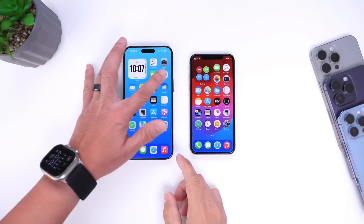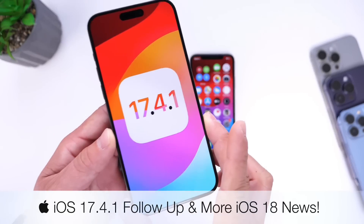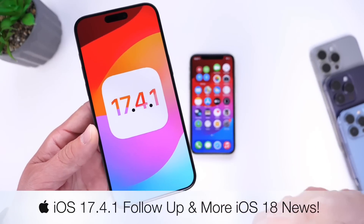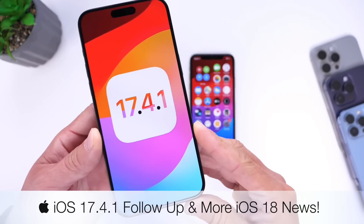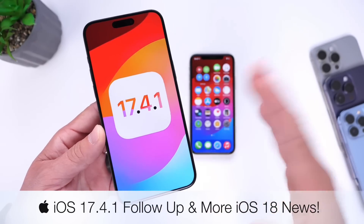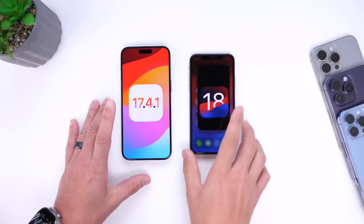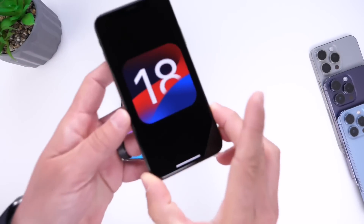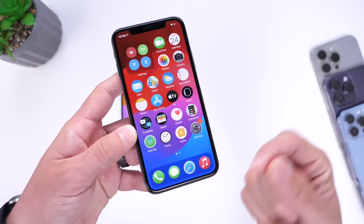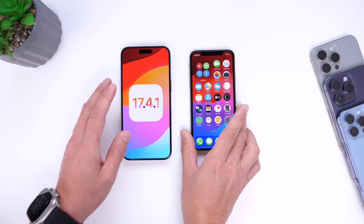Hey guys, in today's video I want to talk about iOS 17.4.1. This update has now been available to the general public for a couple of days now, and as per usual I always like to come back and share with you guys any additional details in regards to the software, any bugs, how's the battery, and everything else in between. In this video I also want to briefly talk about iOS 18, because we get once again Mark Gurman chiming in as to what we can expect Apple to release with iOS 18. So let's go ahead and dive right into this video.